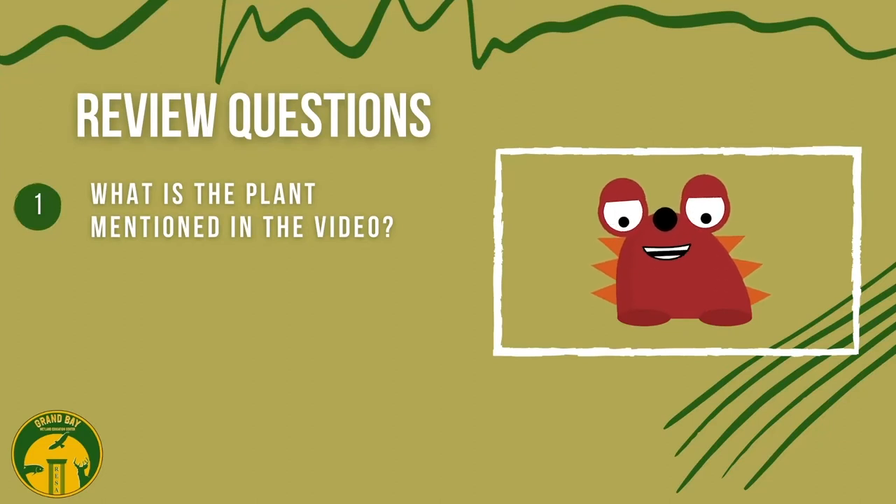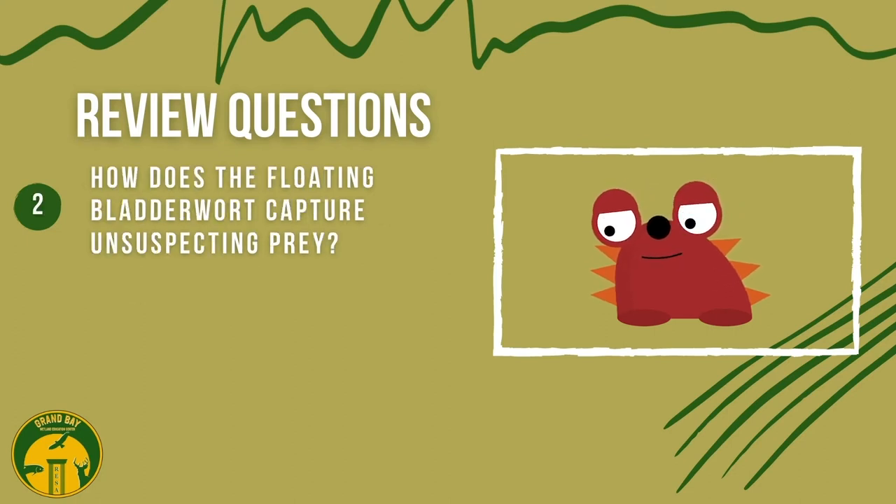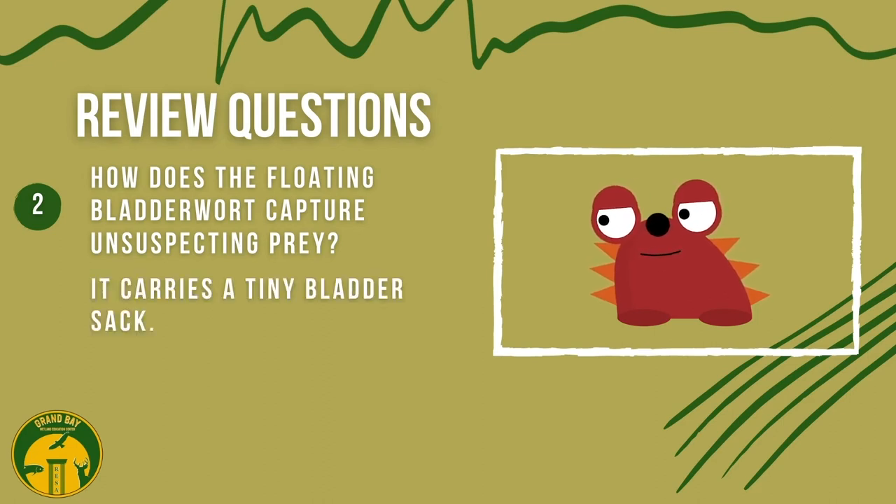Let's go over what we learned. What was the name of the plant mentioned in the video? A floating bladder wart. How does a floating bladder wart capture unsuspecting prey? It carries a tiny bladder sack.